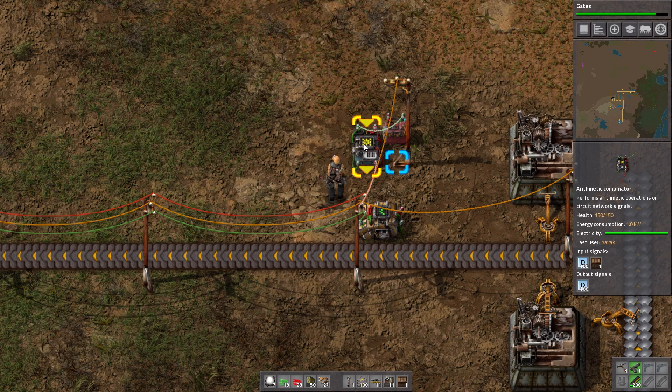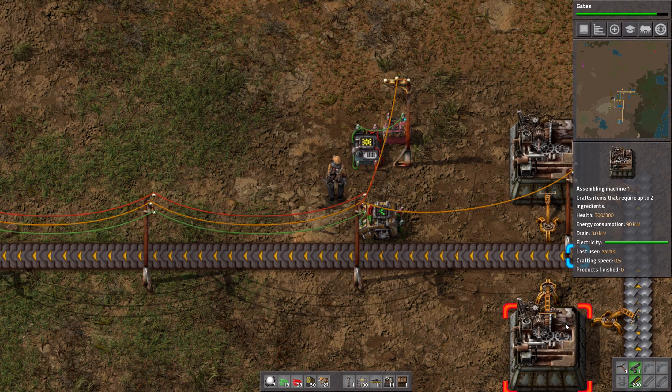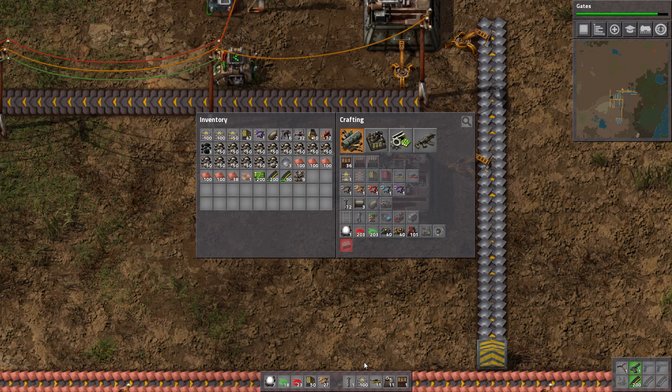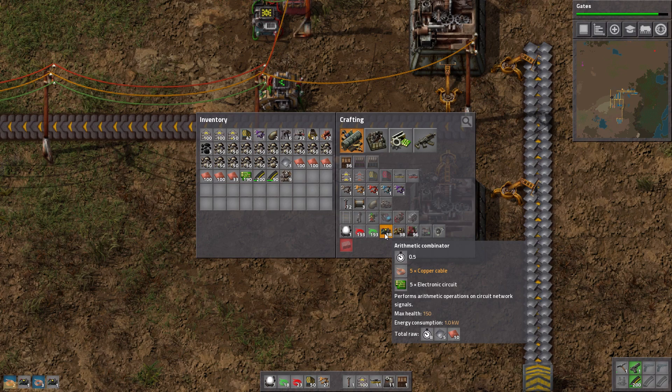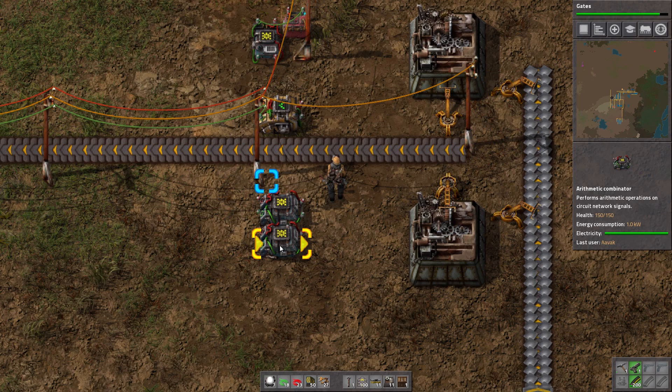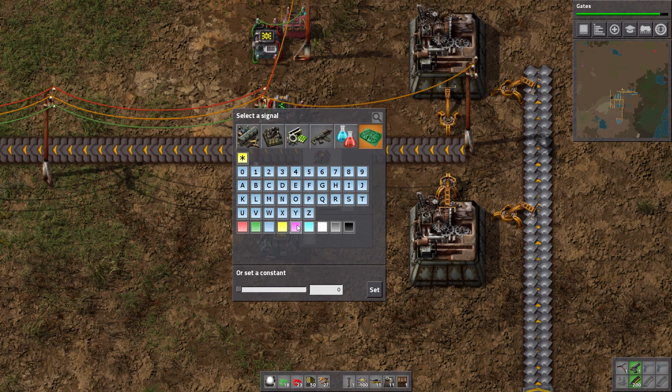Connect that up there — I'm feeding it information on exactly how much ammo is available and also how much is desired, but not crossing the cables. It's not necessary in this case but it's a good habit to keep your circuit networks clean. There we are — it's saying it needs power, activate the manufacturer for the ammo. That would then pass on and flick the power switch, and suddenly all of these machines would come to life.